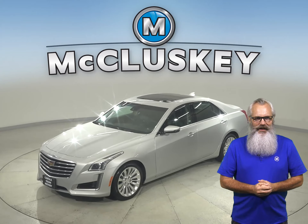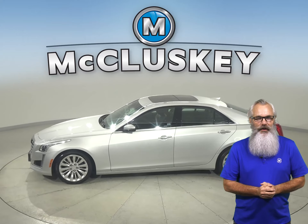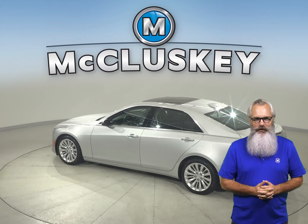This 2017 Cadillac CTS is ready to hit the road. In fact, it's gone through our extensive 172-point inspection and is more than ready to hit the road.